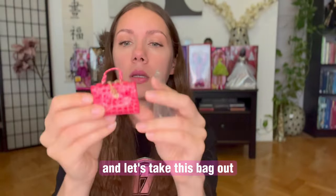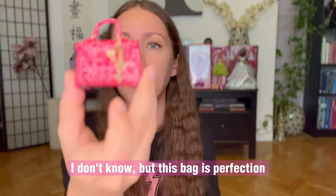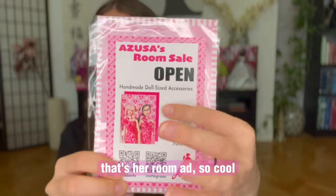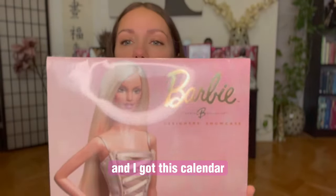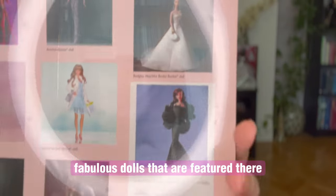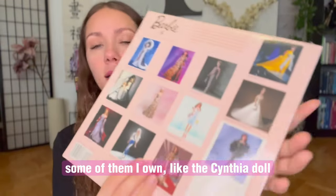Let's take this bag out — I love it. Is this mini brands or what? I don't know, but this bag is perfection. All the charms. And this is fancy — a mosquito bag from Anto Sam Barbie, that's her room accessory. So cool. And I got this calendar — I think it was like one buck. How can you resist that? Look at all these fabulous dolls featured there. It's the 2006 calendar. Some of these dolls are my favorites, some of them I own, like the Cynthia doll.